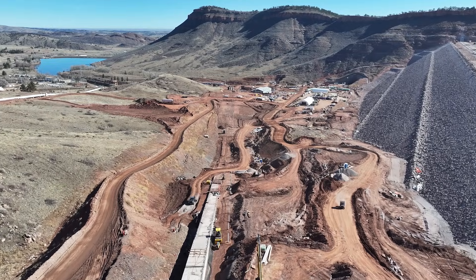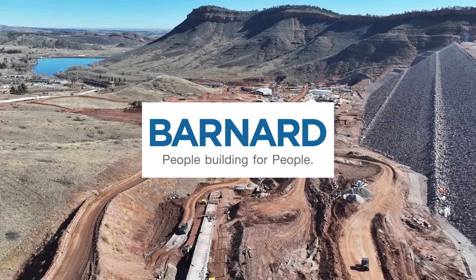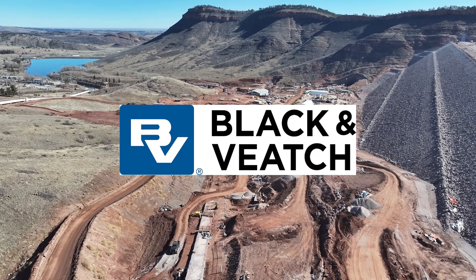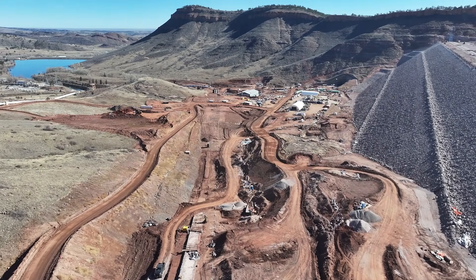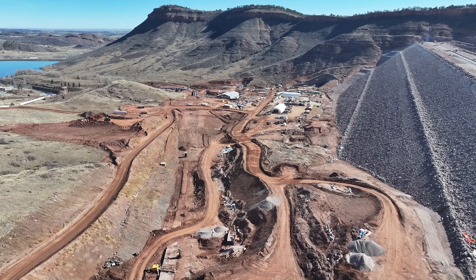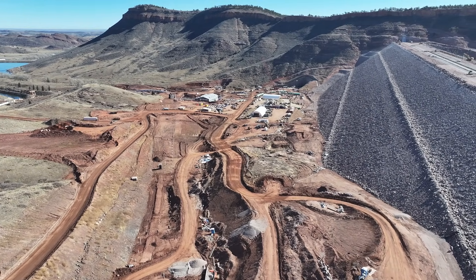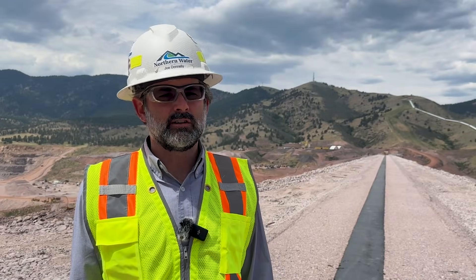We're really proud of all the work that's been done out here — all the hard work from our contractor, our engineering team, and our construction management team. This project, as we finish it up, is truly the culmination of decades and decades of planning and permitting work to ensure a reliable long-term water supply for the people of northern Colorado.